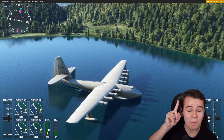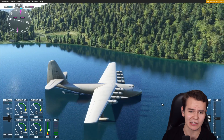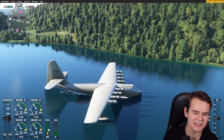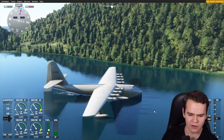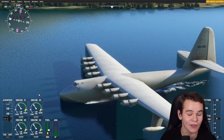They constructed a single plane beginning in 1943, but it took a few years to be completed in 1947. By that time, the war had ended and no one needed such a plane anymore. And that's again why the Spruce Goose only made a single flight.